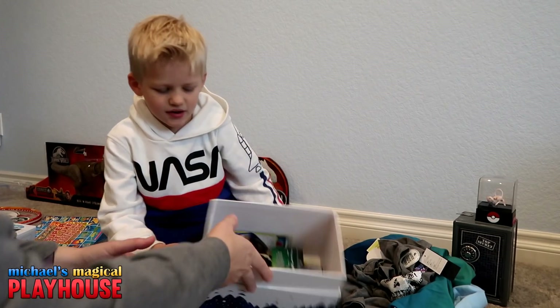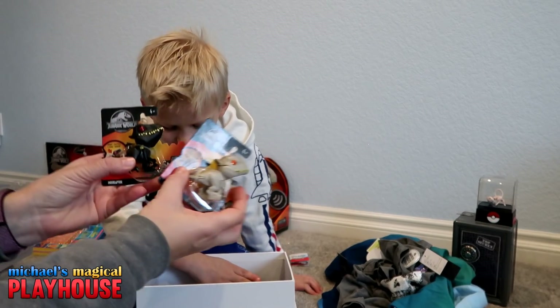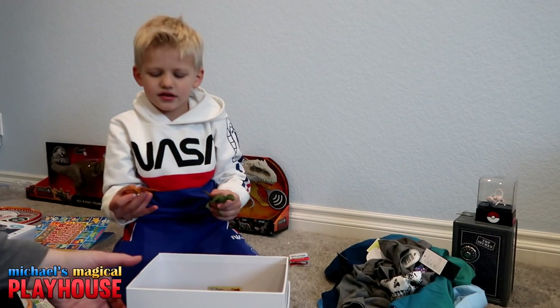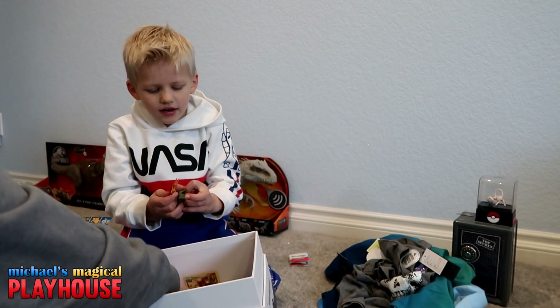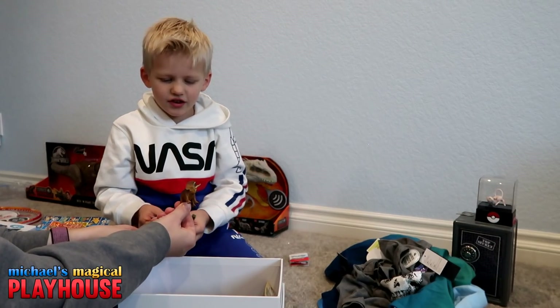Oh wow, there's some really cool stuff in this box. Little dinosaurs! I forgot to put those out. Two other dinosaurs I see. A Pteranodon, some little tiny ones, and a T-Rex. And it looks like a Velociraptor. And a Triceratops.